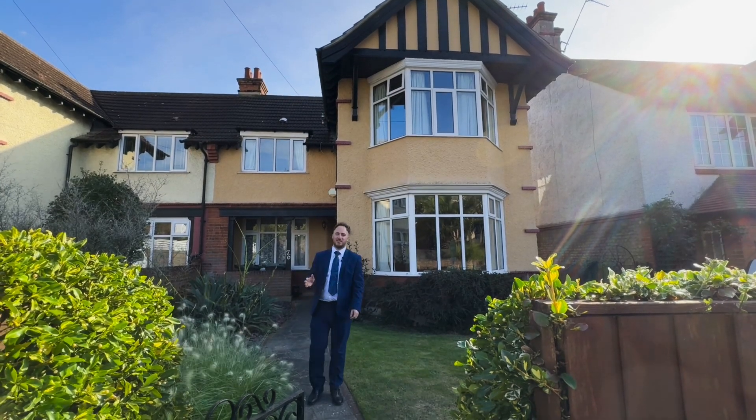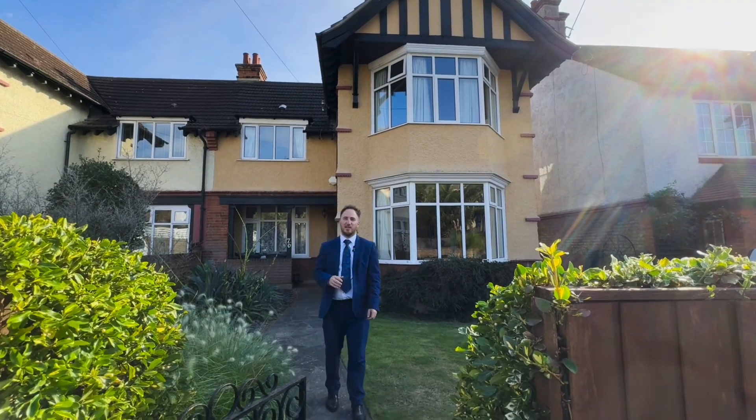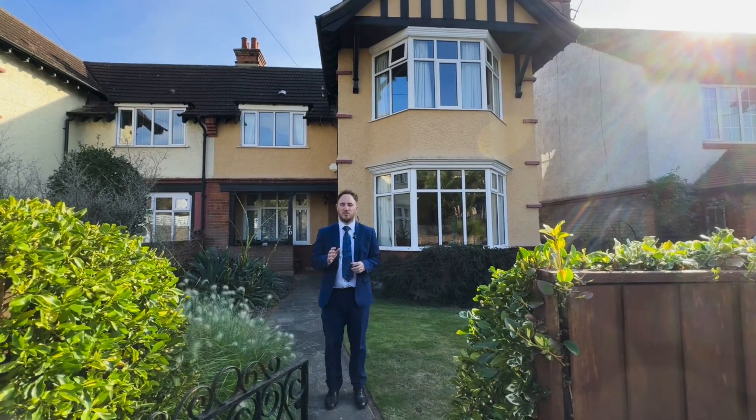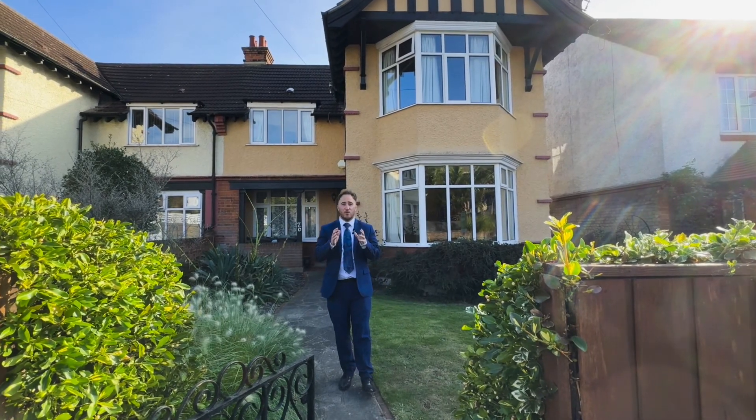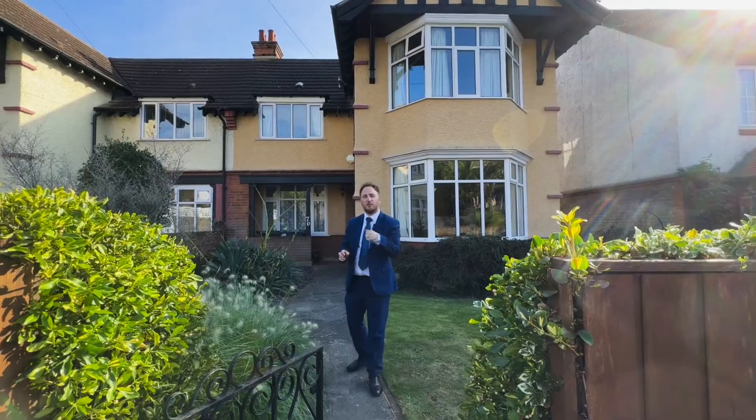Hi, it's Richard from M&M Estate Agents. We're outside 76 Cross Lane East where we have a four bedroom semi-detached family home to bring to the market. This property is substantially sized with versatile accommodation throughout. Let's have a quick look around.